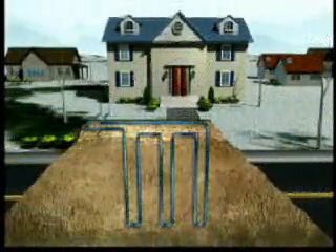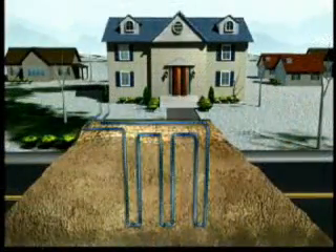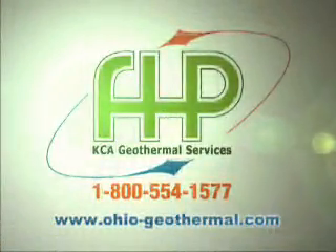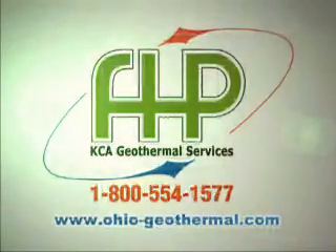Whether you're building a new home or have an existing one, be sure to consider a geothermal system from KCA Geothermal Services to heat and cool your home. Give them a call today for a free quote or visit their website to learn more.